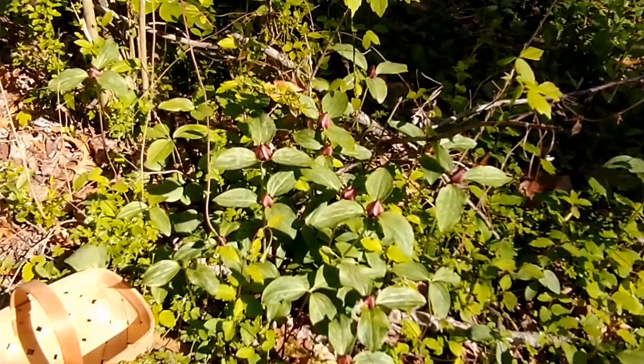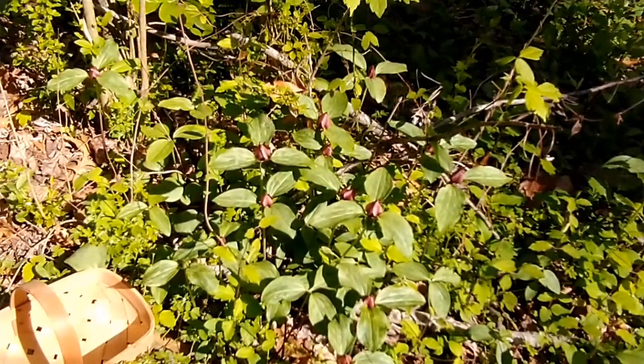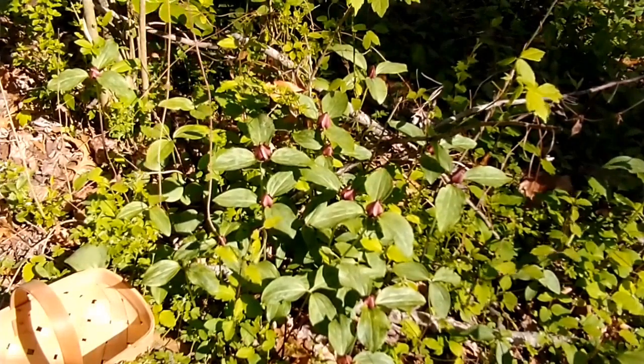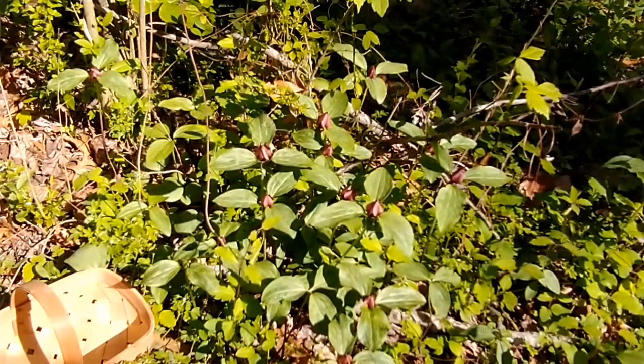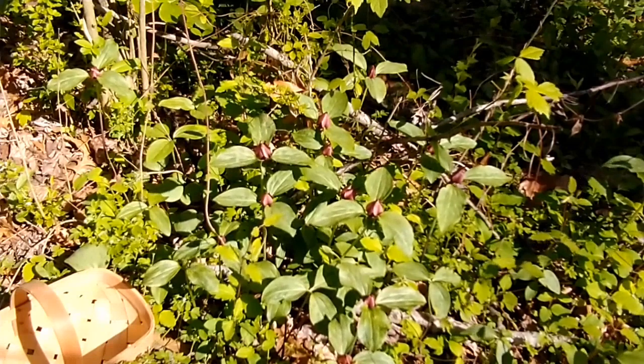These are hard to find. They are a wild natural wildflower here in the south. I have found in this forested area many, many patches. I try to harvest responsibly every year and only harvest so many.